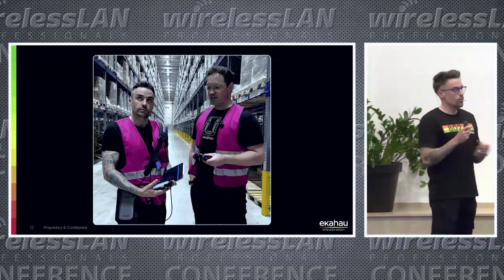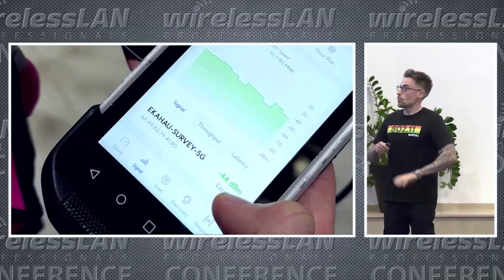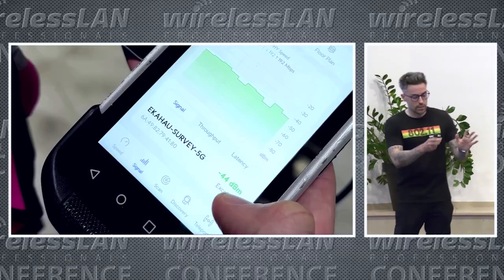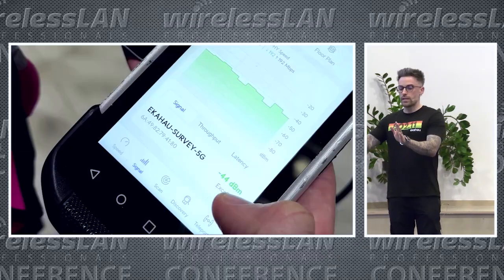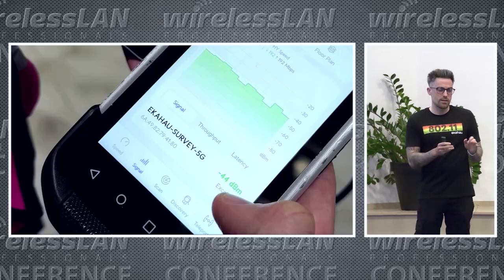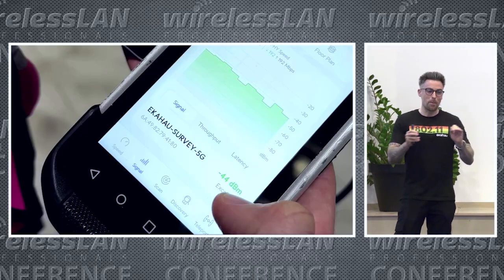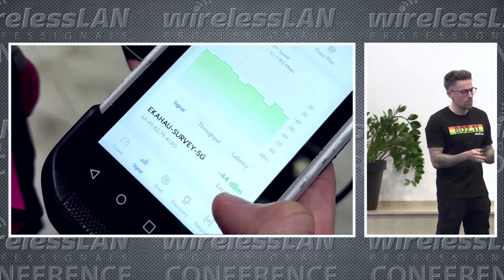It was really difficult to identify and resolve the issue. We went back to the warehouse and witnessed it firsthand — people right by access points and suddenly getting disconnected. It was quite obvious because the scanners would scream at you with beeping sounds indicating they'd been disconnected from the network.